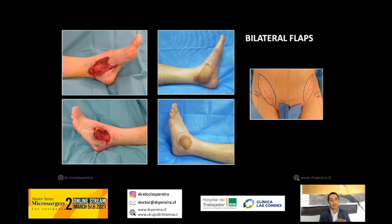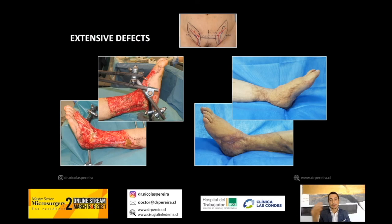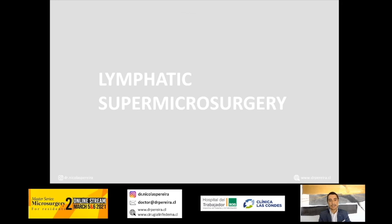Preoperative planning with augmented reality also enables safe management of double defects using bilateral SCIP flaps, or extensive defects — again, bilateral SCIP flaps can be performed very safely and easily.